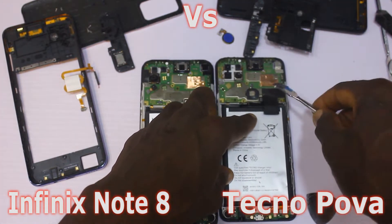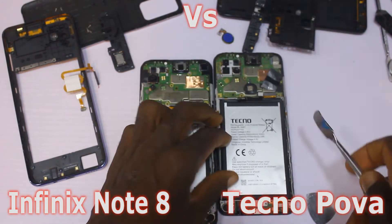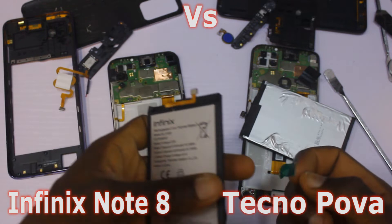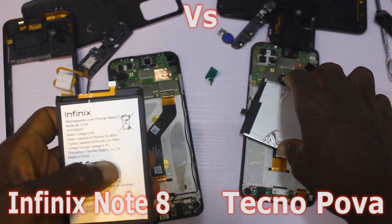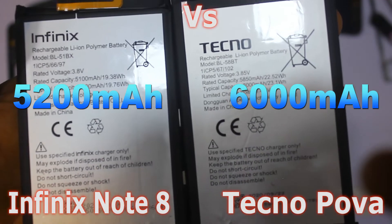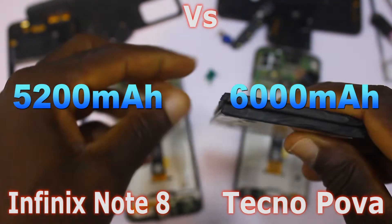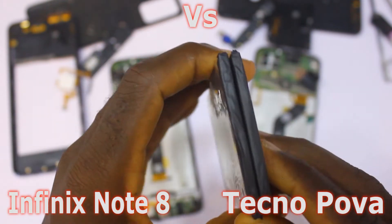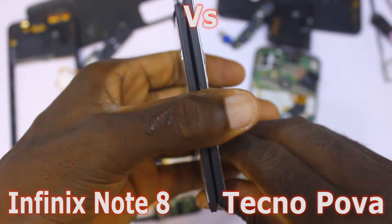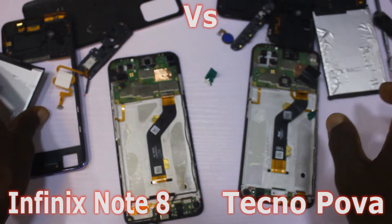Now we get to the battery segment, and this is where the Tecno Pova definitely has an edge. The Tecno Pova comes with a 6,000 mAh battery, while the Infinix Note 8 has a 5,200 mAh battery. Placing these two batteries side by side, it's obvious — the Tecno Pova's battery is way bigger, and bigger battery means longer usage time. This makes the score 2-to-1, with Infinix leading.